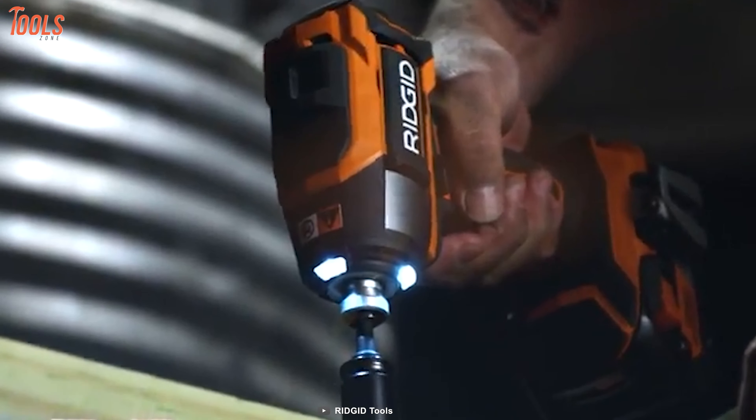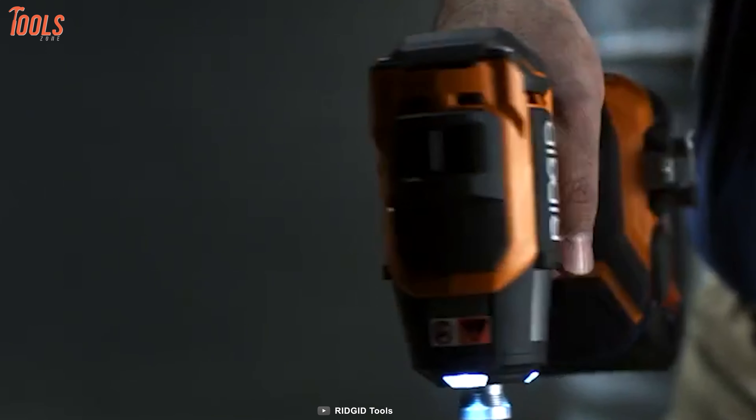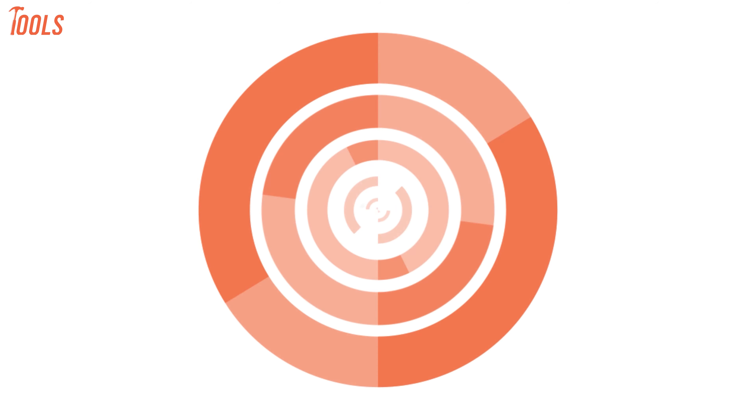So, if you're a professional person doing bolt and nut turning and screwdriving tasks regularly, you must keep this Ridgid impact driver on your shortlist.